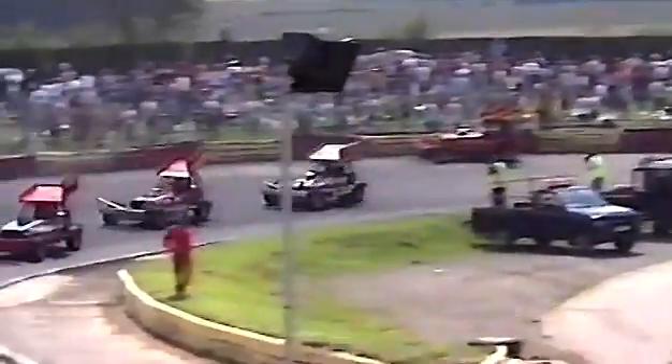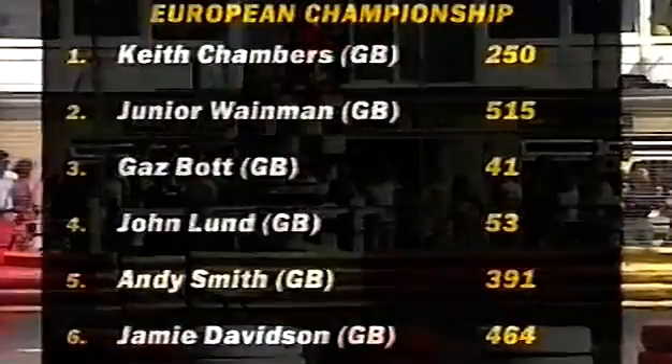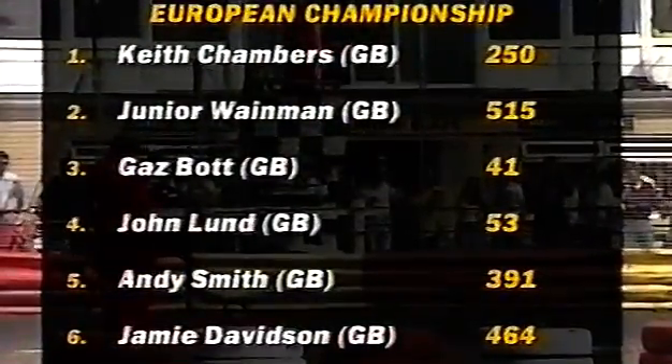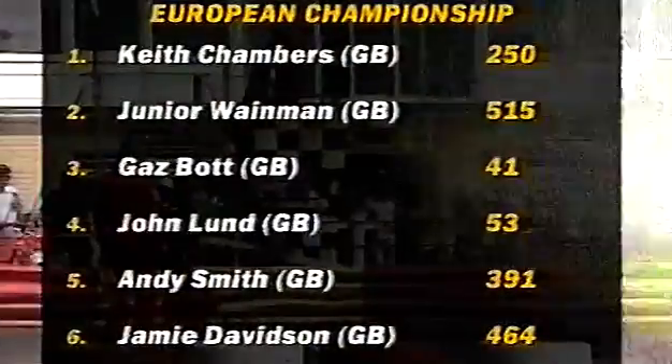On the final lap, Junior Waineman hasn't got close enough on the first corner. Paul Harrison just ahead of Keith Chambers — is he going to be a problem? The cars are roughly as quick as one another. Junior Waineman arrives very, very late on the brakes, but he's overcooked it — the car slides wide. And so Keith Chambers wins the 1997 European Formula 1 stock car championship, with Junior Waineman coming home in second place and Gaspot finishing in third. John Lund makes it home fourth, ahead of Andy Smith in fifth. Jamie Davidson completes the top six in this European championship for Britsca's Formula 1 stock car class.